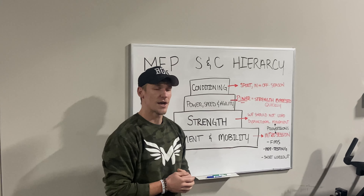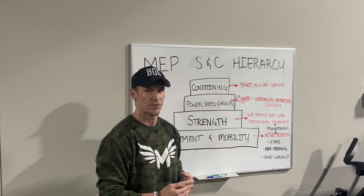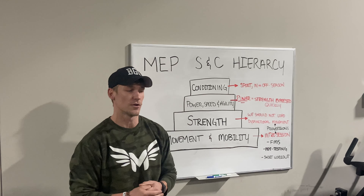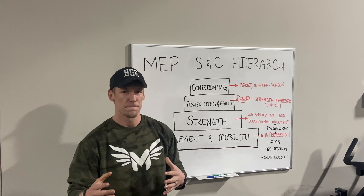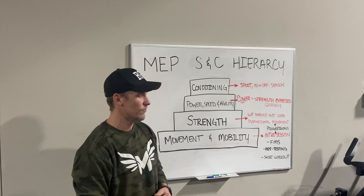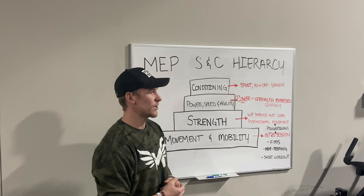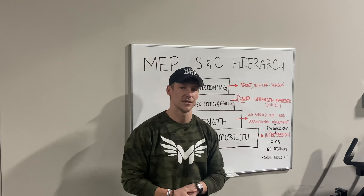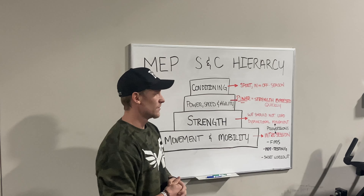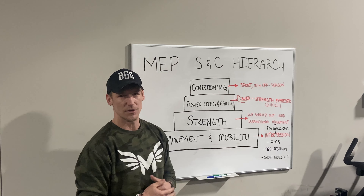For each of those movements we try to find out where an athlete is efficient — where we don't need to spend a ton of time on that movement pattern before we load it — and more importantly where they're inefficient, where we need to work on a little bit more functionality, that movement quality and mobility in that movement pattern, before we start building strength upon them. This also allows us to get the correct progressions in place for that athlete to transition from movement mobility to strength. This allows us to work with a wide range of ages as well as different skill levels.